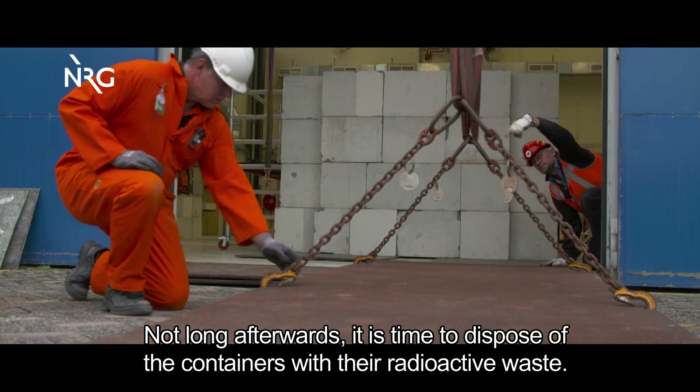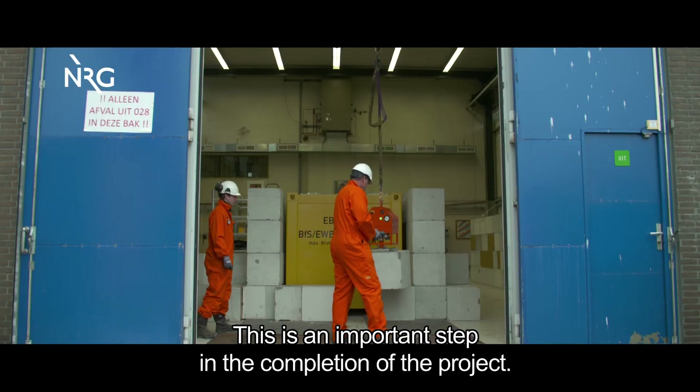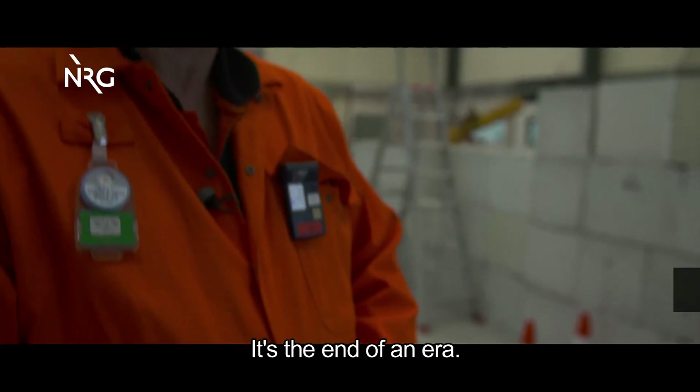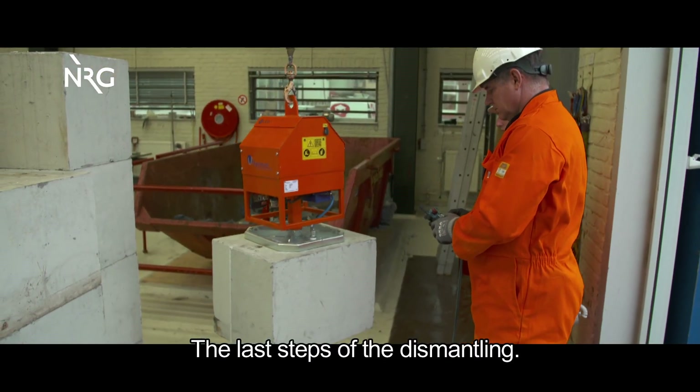Not long afterwards, it is time to dispose of the containers with their radioactive waste — an important step in the completion of the project. This marks the end of an era, as the first radioactive waste in the Covra containers is transported to Covra, representing the last load from the recycling of the reactor.